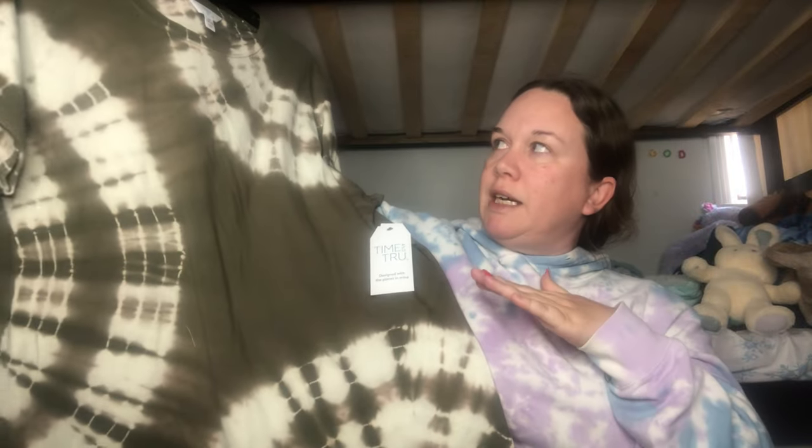I also got some clothes — I didn't go too crazy because I've been doing Goodwill hauls and already have a lot of t-shirts. But first I picked up this Time and True tie-dye t-shirt. I really love the green tie-dye, and I got it in an extra large for $9.98. Perfect for summer.